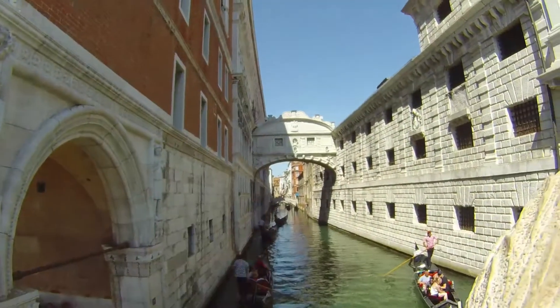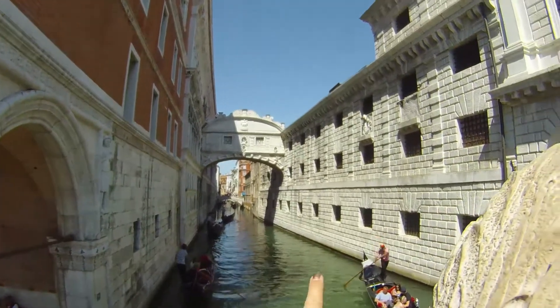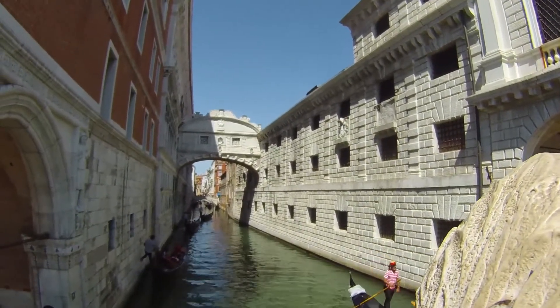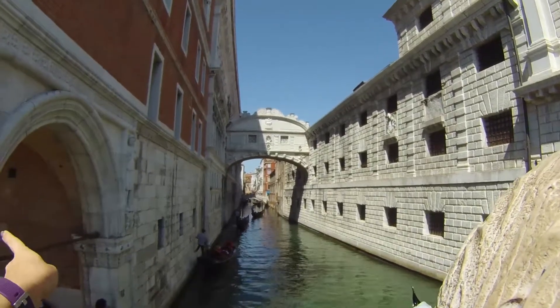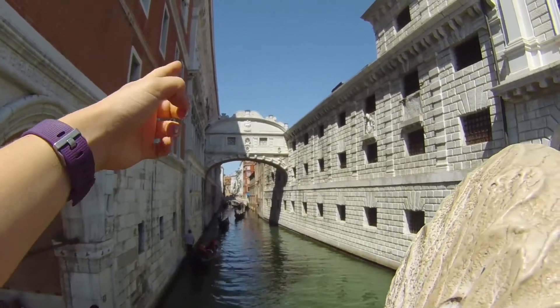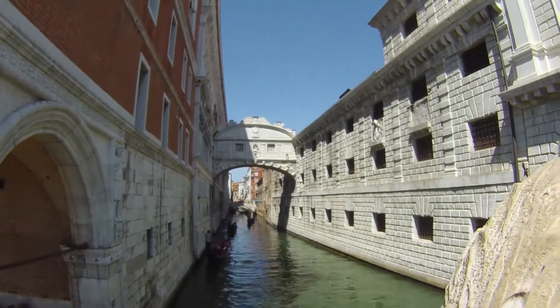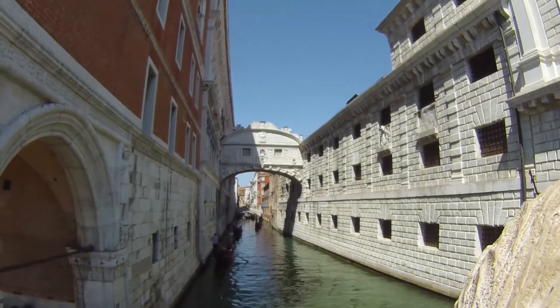Over here is the Bridge of Sighs, because this here is — or was — a prison. You'd have people come over from the courthouse and see, just out through those little windows, the beauty of Venice, and so they sigh — hence the Bridge of Sighs.